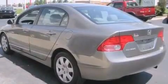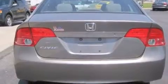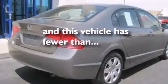Additional features include rear curtain airbags, rear seat childproof door locks, a pass-through rear seat, full power accessories, and this vehicle has less than 74,000 miles.